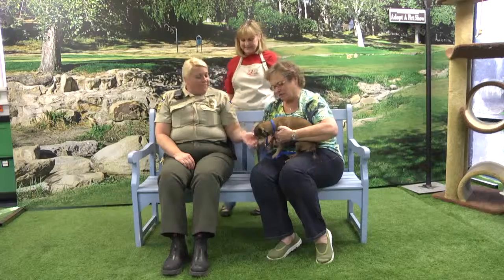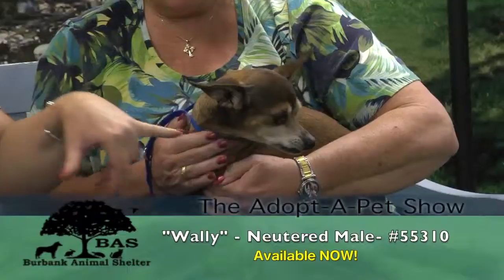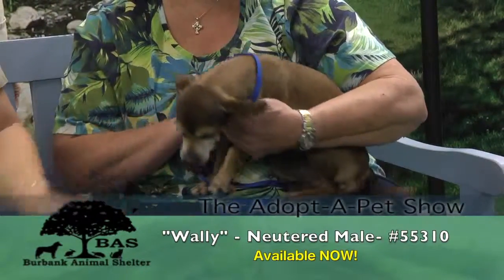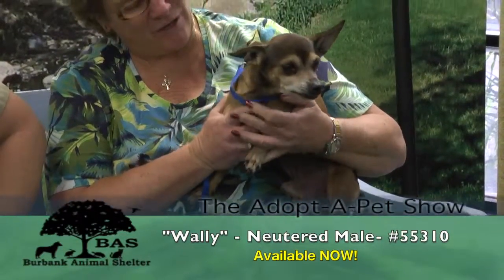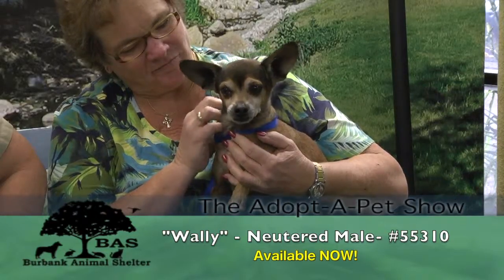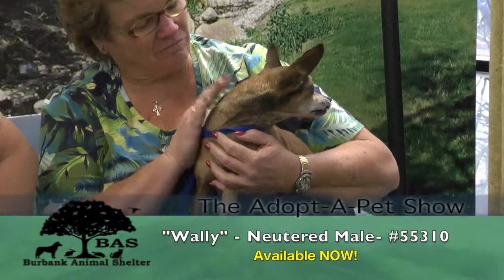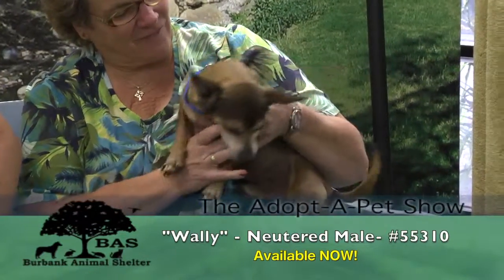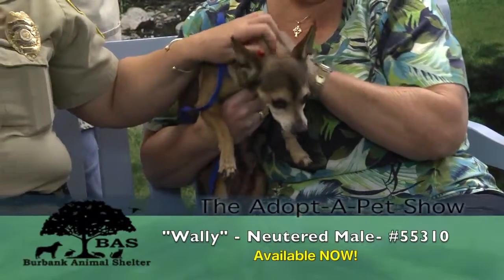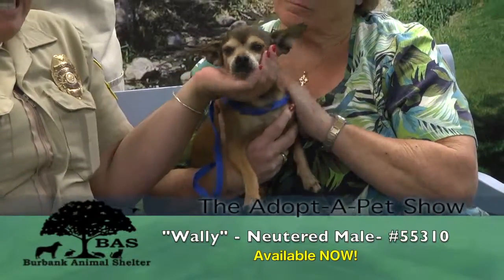So this is Wally. He has this tooth that sticks up - it's a crooked tooth, we call that personality. Wally's eight years old, he's a neutered male and he's been on the show before. No one's looking at him unfortunately. Nice dog - great with other little dogs, okay with kids ten and up. He's a little Chihuahua mix. He was a stray. He's been here since January and no one's looking at him and it's making us sad because we love Wally. He looks like an old man but he's only eight.